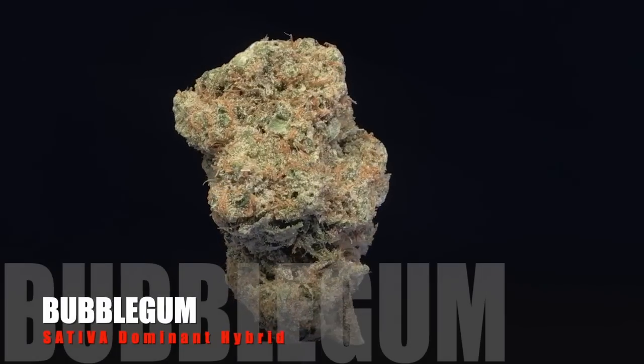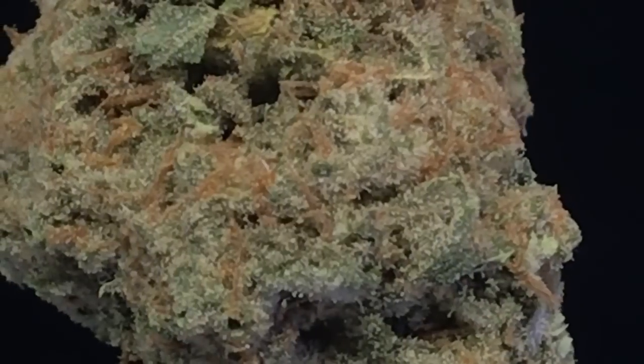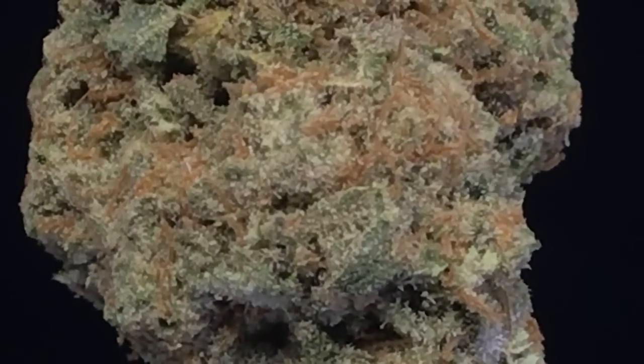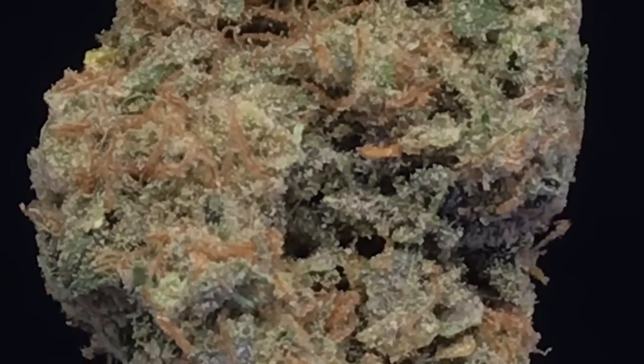Here comes a nice sweet offering, the Old School Bubble Gum. This is a great bud to get your creative juices flowing, but it's also a couchy bud. I love this in the middle of the day for a midday bounce, just as long as I don't get greedy. 15 euros a gram.